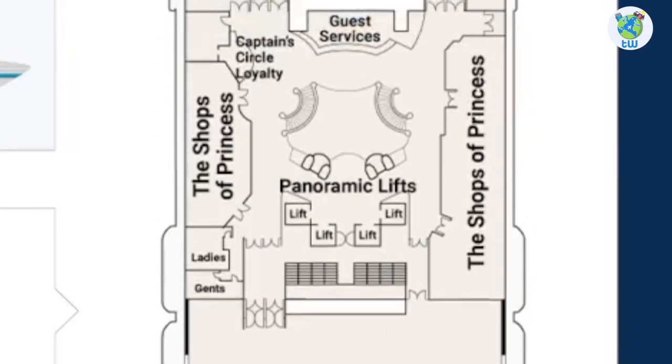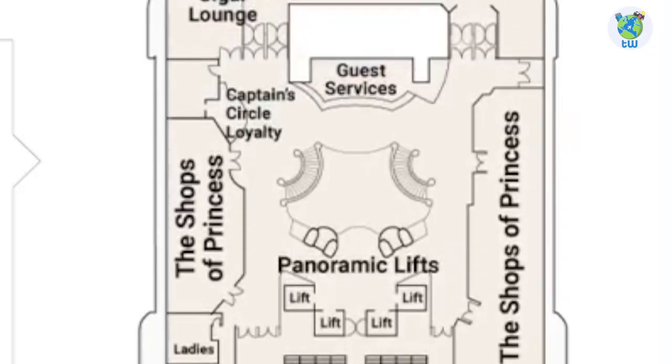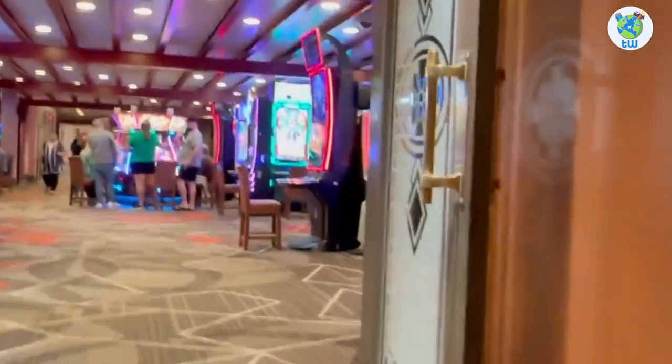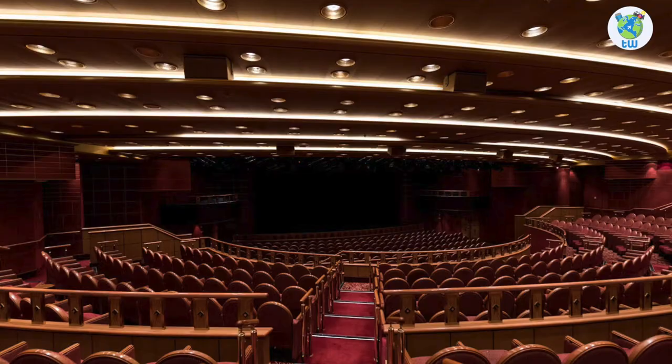Moving on deck six, there are the Shops of Princess, Guest Services, Captain's Circle Loyalty, a cigar lounge, Gatsby's Casino with a bar, a conference center, and the theater that goes up to deck seven.